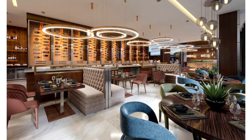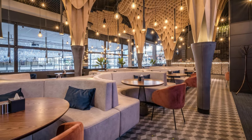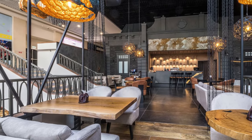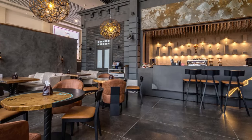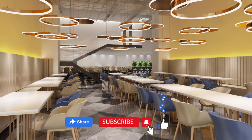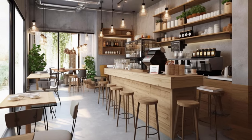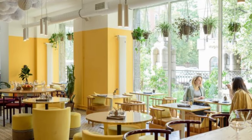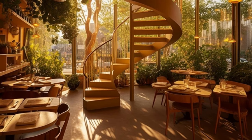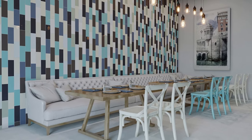And there you have it, cafe connoisseurs — an exhilarating tour through captivating cafe interior themes and a treasure trove of expert tips to make your dreams come to life. If you found these ideas valuable, don't forget to hit that like button and share this video with your friends who share your passion — let's build a community of cafe enthusiasts. For an in-depth dive into all these themes and tips, along with additional resources, make sure to visit our blog. Your creativity is the secret ingredient that'll make your cafe a true masterpiece. Thank you for joining me on this exciting journey. Until next time, remember: every cup tells a story. This is Decorance, signing off.